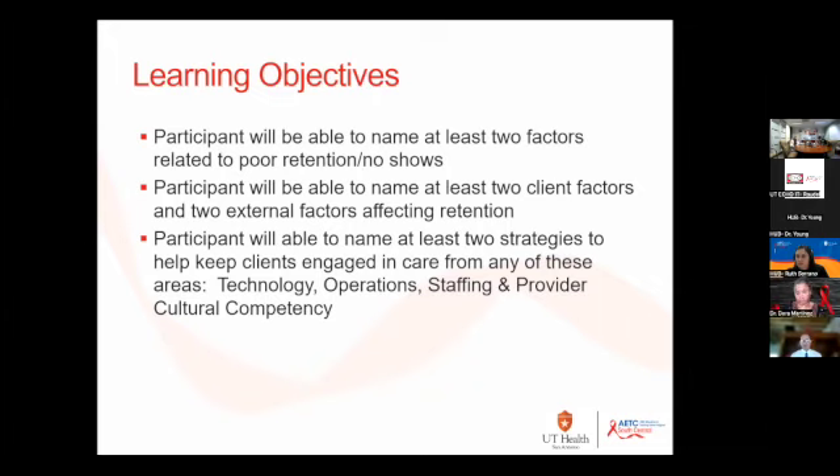There are client factors — things within the patient, for example their disease condition and things like that. There are also factors that are related to outside the patient, such as their income. It was interesting finding out that there are different factors that either live within the client or the community they live in that affect retention and no-shows.